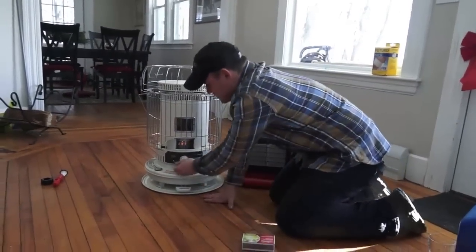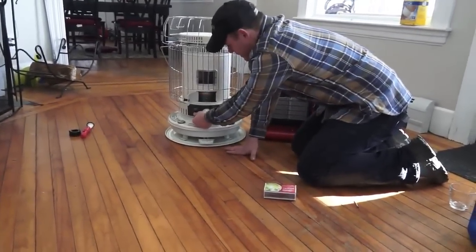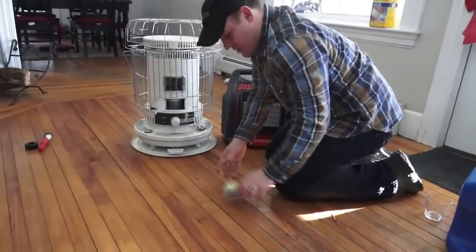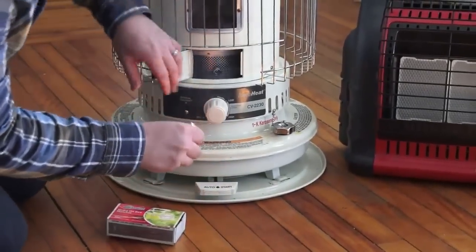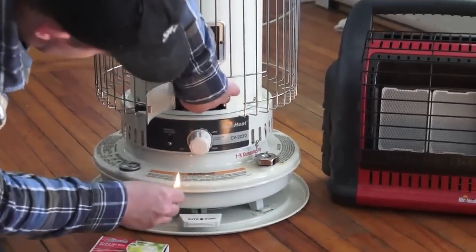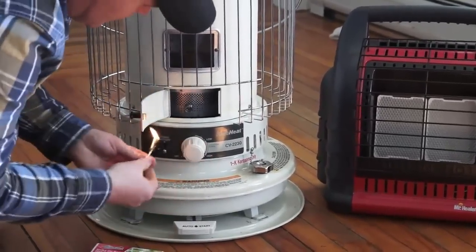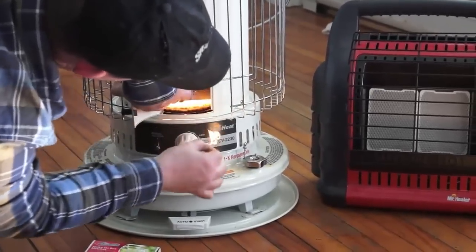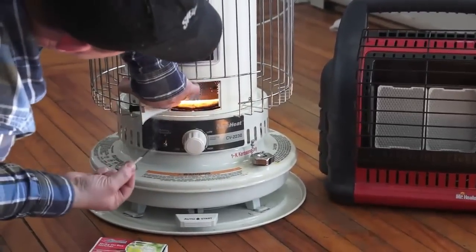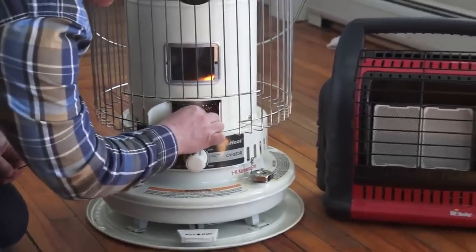I'm going to extinguish it just to show you another way of lighting it if you don't have batteries. Another way is just with a match — it's a really simple process. You just light the match, crank the wick up, lift the cover, and just touch the wick. It lights that way too, so you're not dependent on batteries to light it.